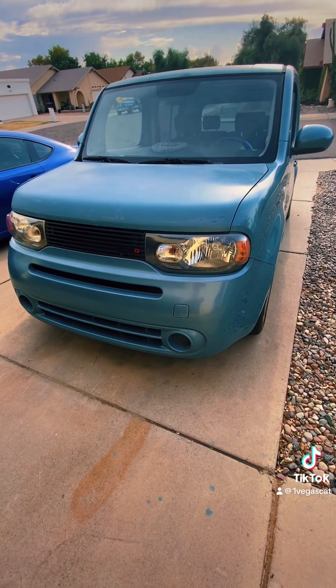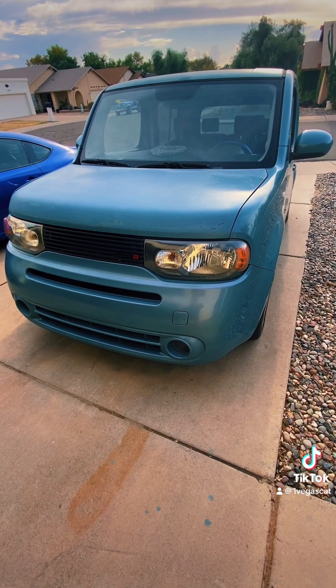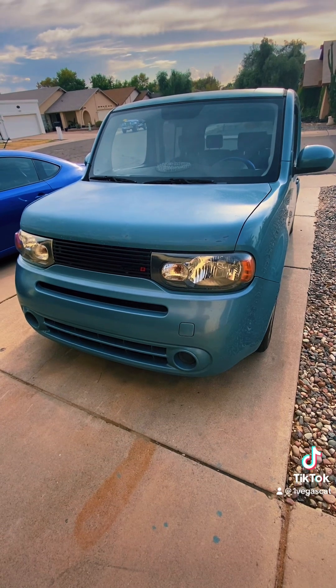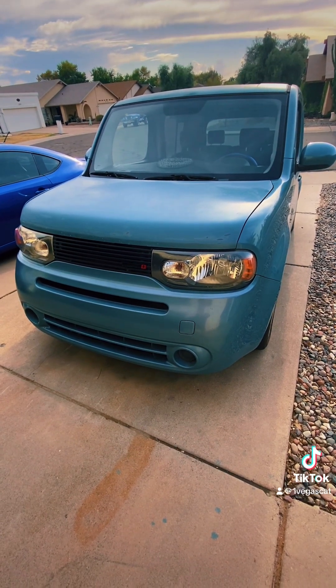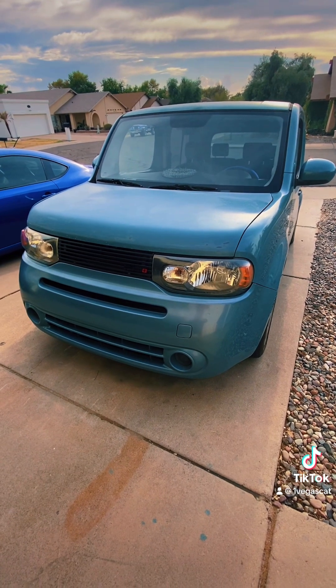They sell a small little radiator that mounts right up in the front. I was thinking of putting it right through this vent here. You get the transmission fluid to run through that and then send it back to the transmission, and it keeps it a lot cooler and extends the life of the transmission. I bought it from Amazon and I'm about to put it in.